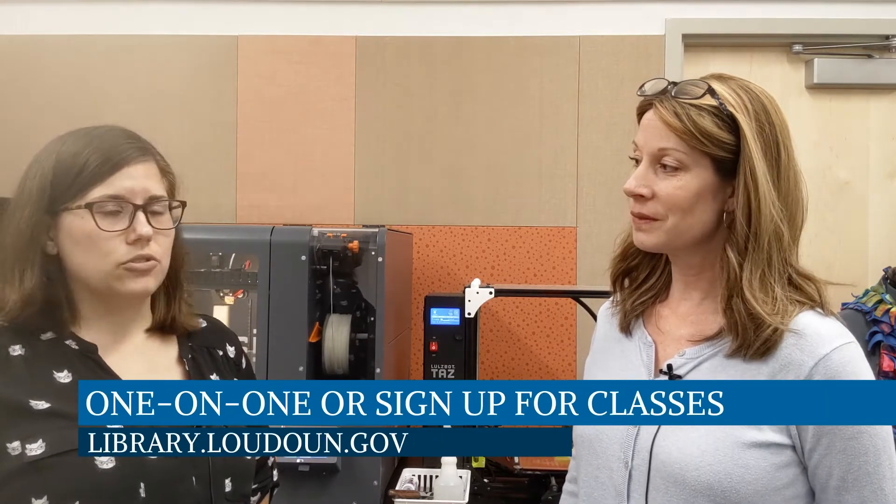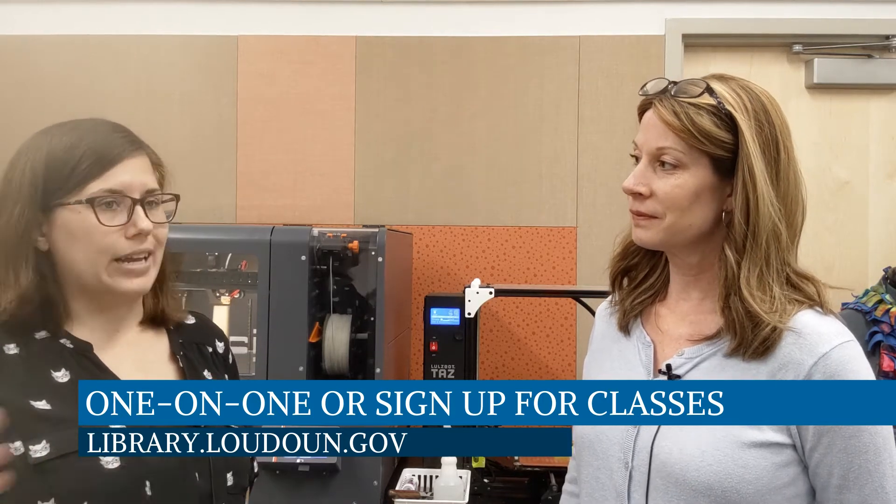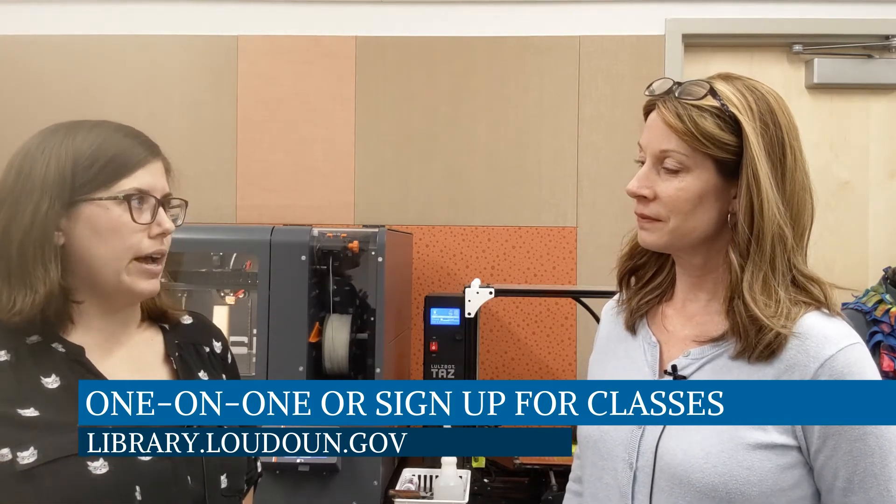If someone just said 'I want to come in and do something cool,' could they just show up? Sure — we'll always have staff who can show you the space and some of the things you can do. Once you have a concept in mind and want to get hands-on with the equipment, we'll either let you play with it if it's nothing too complex, or we'll set up a one-on-one appointment where staff will be with you for an hour to walk you through the equipment and answer any questions.